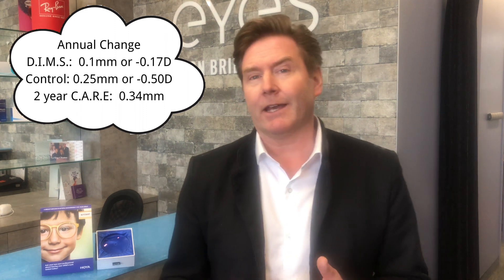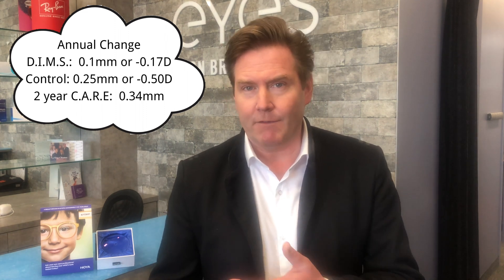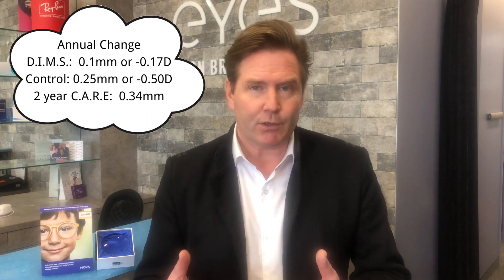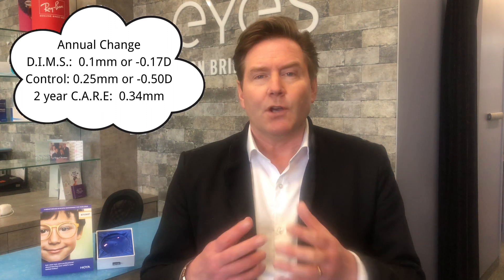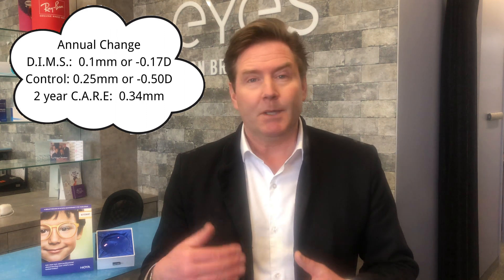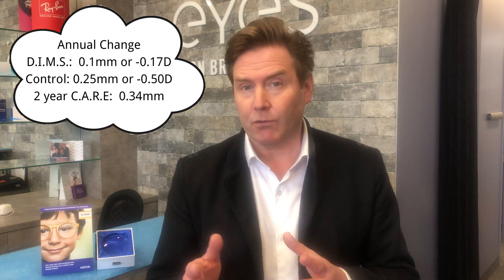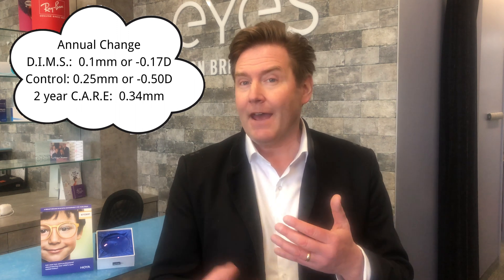The CARE metric — Cumulative Absolute Reduction in Axial Length — is increasingly the preferred way to judge progression rather than percentages. The DIMS group's axial length grew only about 0.1 mm per year versus roughly 0.25 mm per year in the control group. If you can't measure axial length, diopter power is a good alternative: the DIMS group showed about a 0.17 diopter increase per year, versus almost half a diopter per year in the standard lens group.